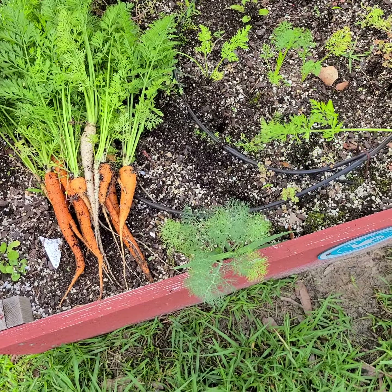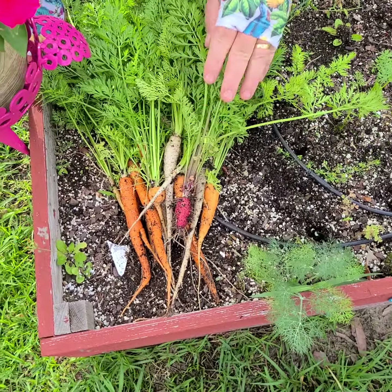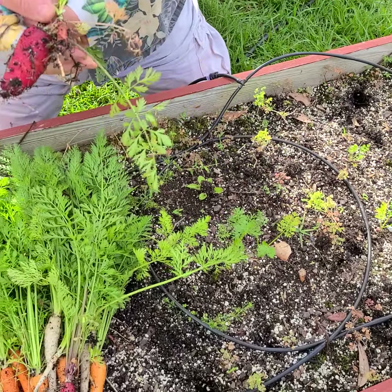We're getting a little bigger here now with the different colors at least. White. Finally — there's a different color.